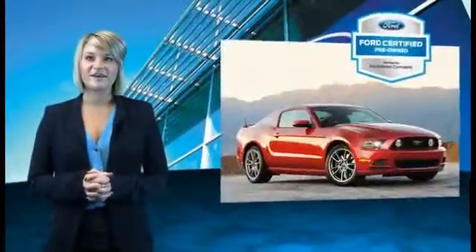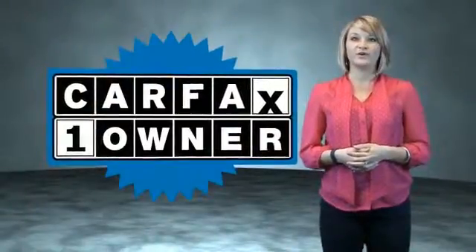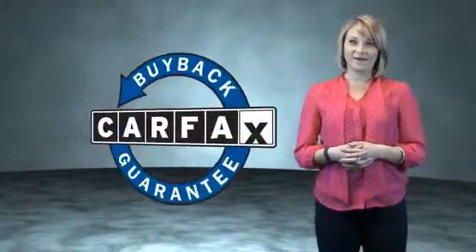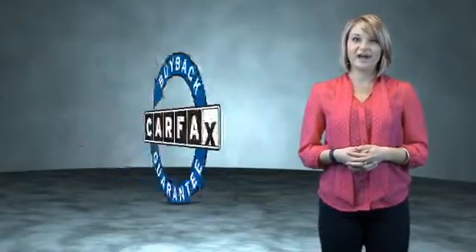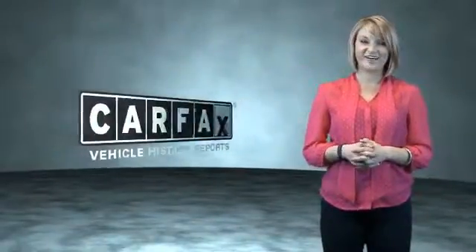The benefits of a certified pre-owned Ford are endless — drive one today. This is a Carfax One Owner Vehicle, which qualifies for the Carfax Buy Back Guarantee. Be sure to find a complimentary copy of the Carfax Vehicle History Report online or contact the dealership. Just saying, show me the Carfax.